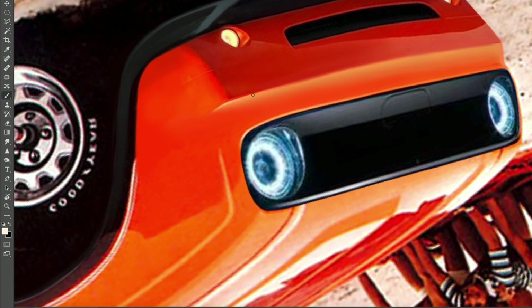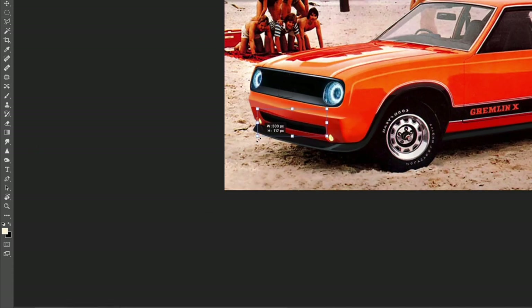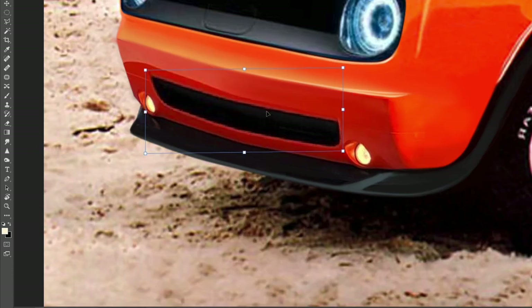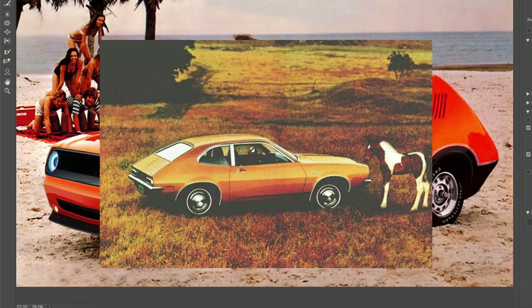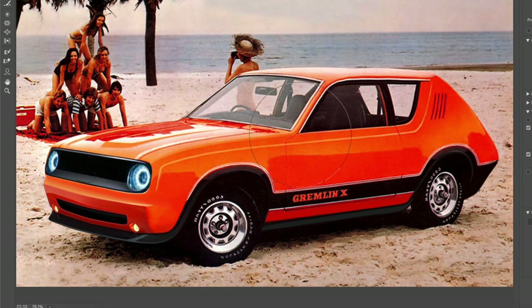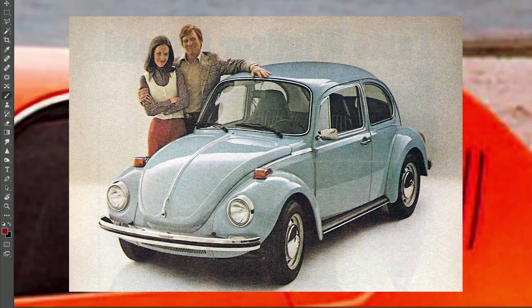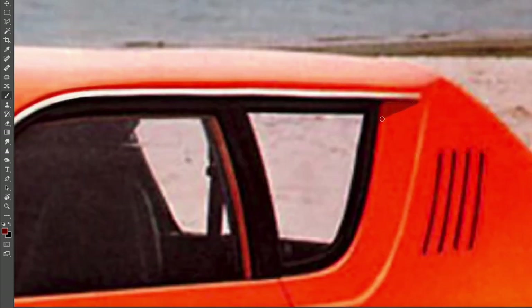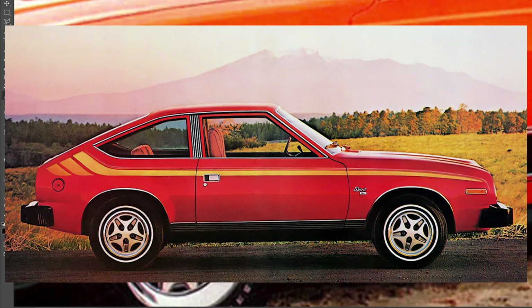Some of the competition of the time were the Chevrolet Vega, which had a more coupe-like styling and way better proportions, obviously. The Ford Pinto was also one of the competitors. It also competed with imports such as the cool 1970s Toyota Corolla and the classic Volkswagen Beetle. The Gremlin would be superseded by a more traditional-looking car called the AMC Spirit.